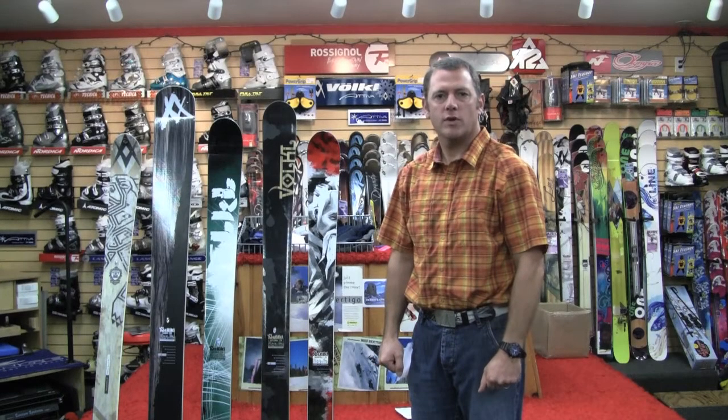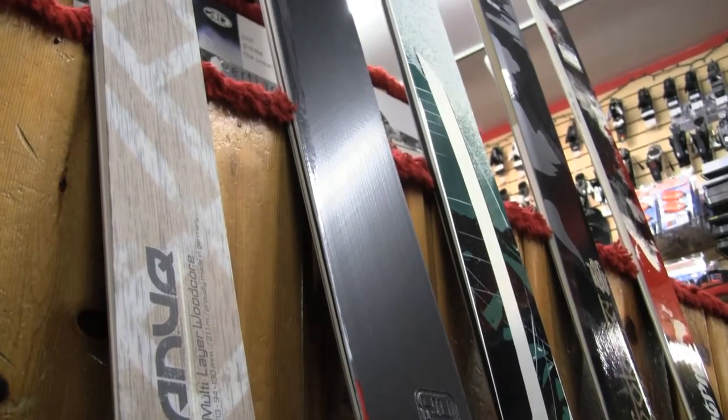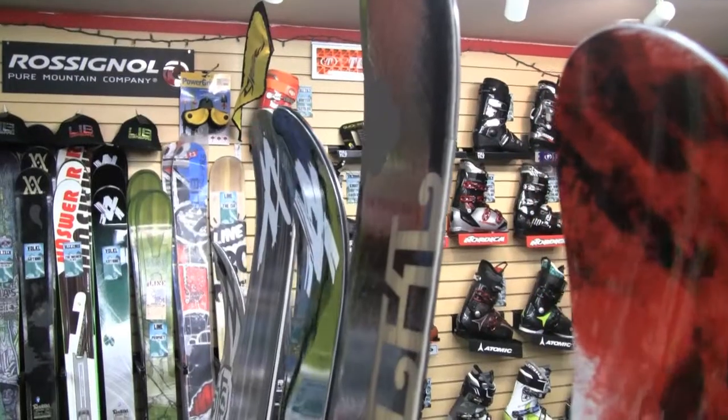Hello, my name is Barry Galvin. I'm the Northwest Volkl Rep. I'm here at Berg's today to describe in detail the collection of skis that Berg's has purchased this fall.